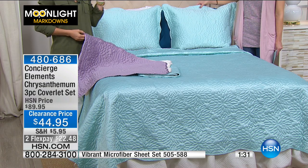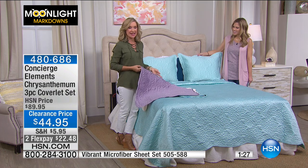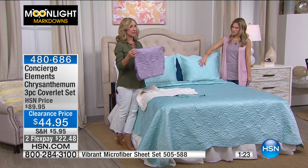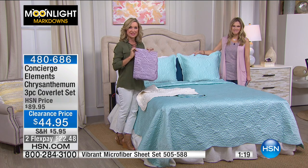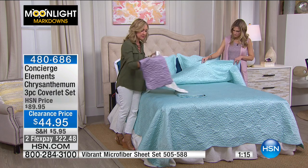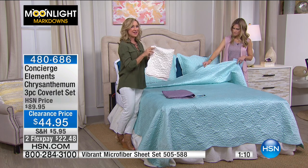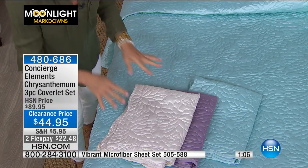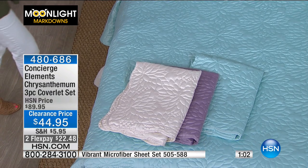I love the twin for a daughter transitioning from little girl to tween — it's age-appropriate and great for a day bed too. If you're looking for something easy to dress that looks really finished without taking much space in the linen closet, this is perfect. A coverlet folds up into a small space and is easy to change out seasonally.